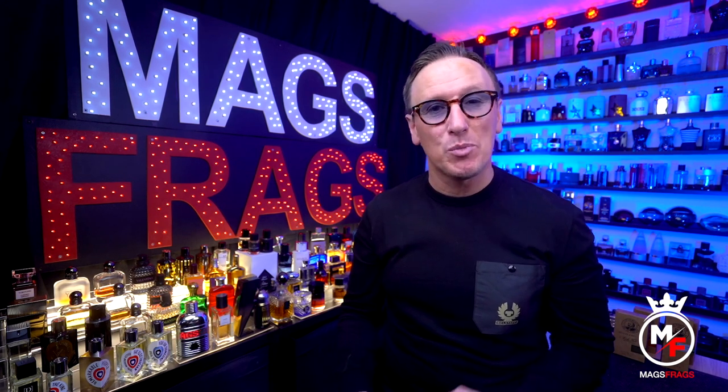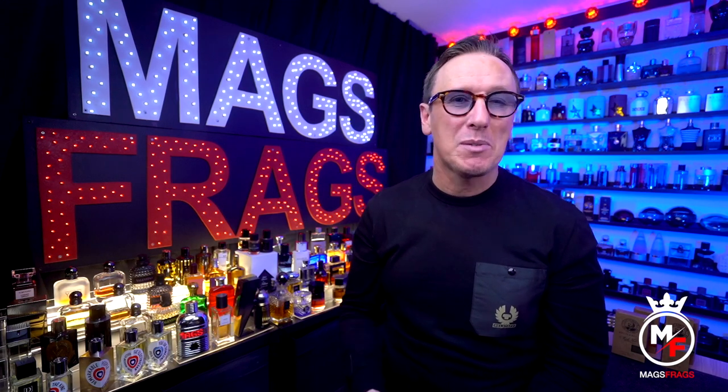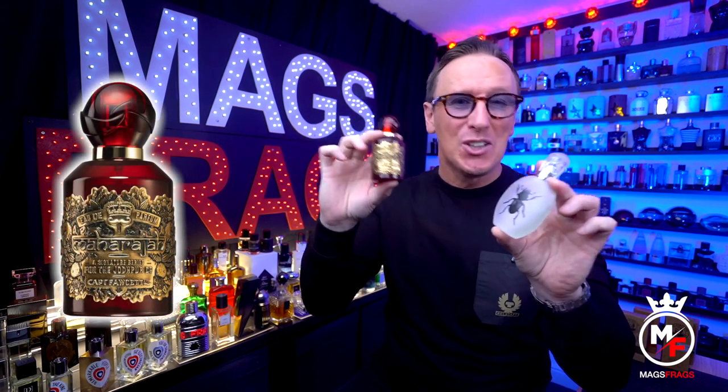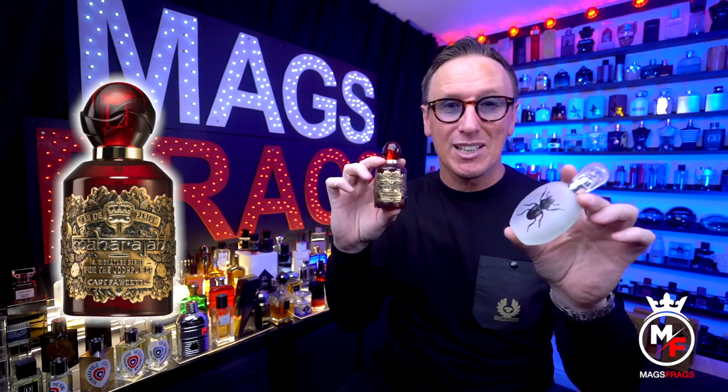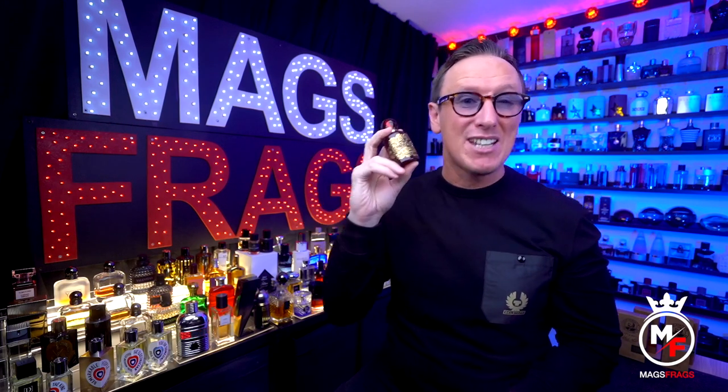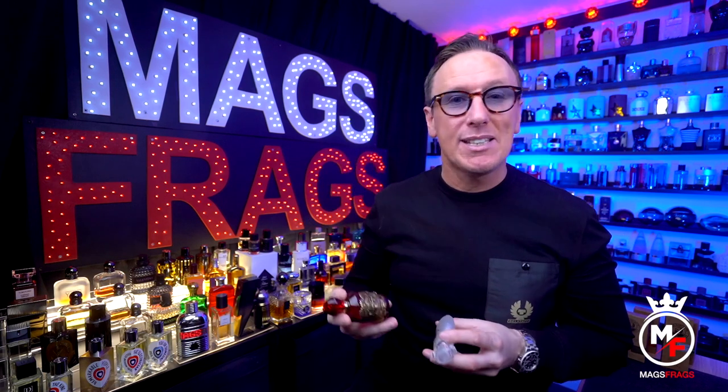That's it for part one of this six-part series. I'll be back every night this week with a different one from the collection. In tomorrow's episode I'll be talking about one called Maharaja, which is the polar opposite to this one — so you definitely don't want to miss these reviews if you're on the lookout for something a little bit new and quirky. Tune in every night this week at around 7pm, and in the meantime feel free to head over to the Captain Fawcett website and check out the cabinet of curiosities and delights on offer.